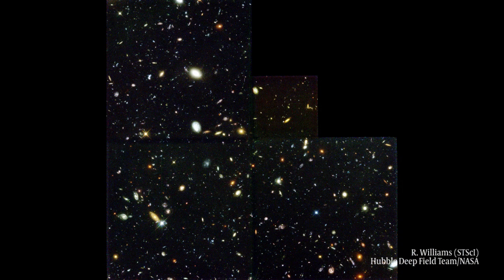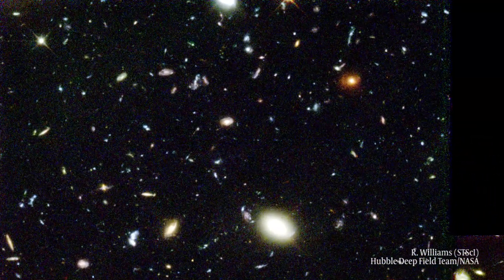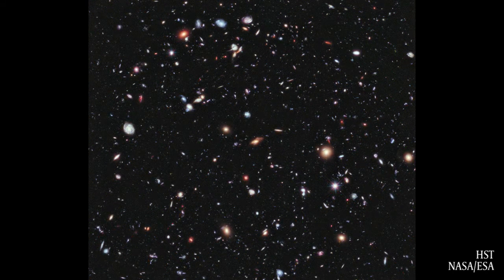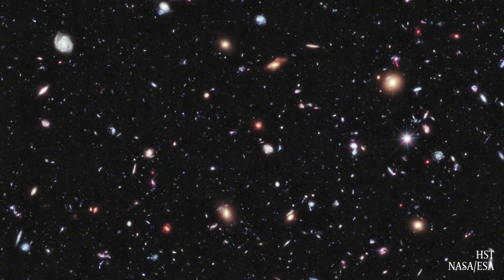It looked like this empty piece of sky, but it turned out to have thousands of galaxies — about 3,000 galaxies out in the very distant universe. A few years later they did another integration on a different part of the sky for 11 days with a better camera and picked out 10,000 galaxies — that was the Ultra Deep Field. Then a few years later they did the Extreme Deep Field on the same part of the sky and found 5,500 more galaxies. It just showed us how full the universe is of galaxies.